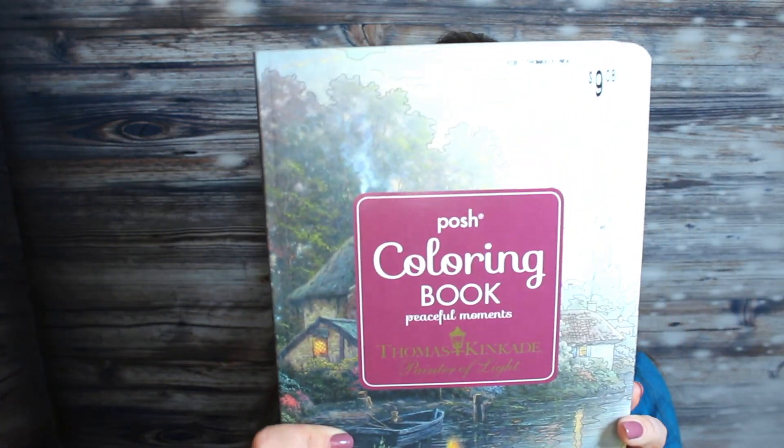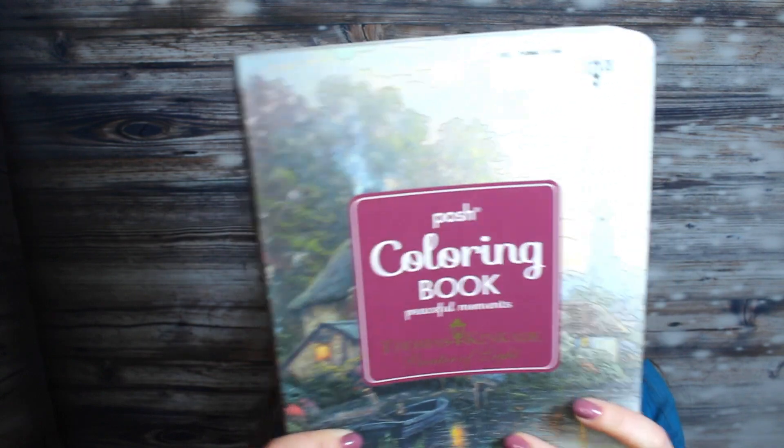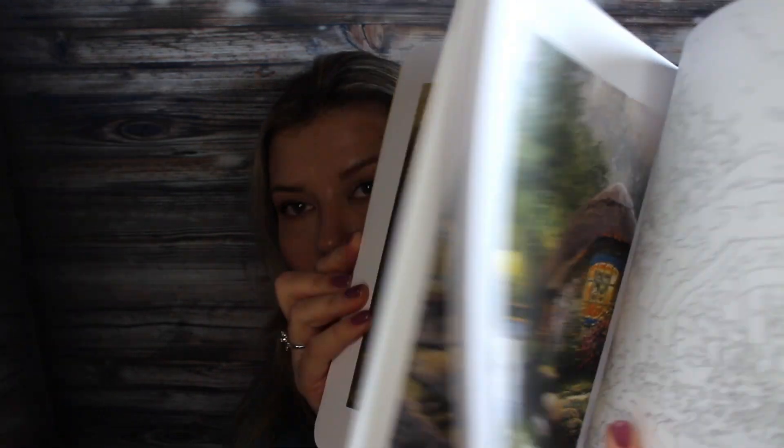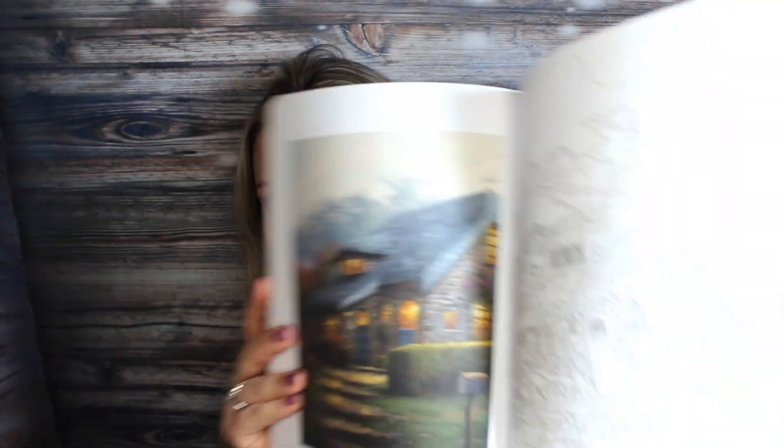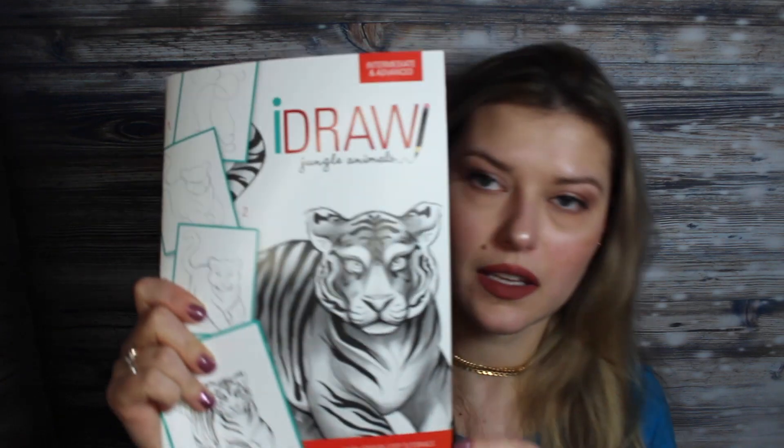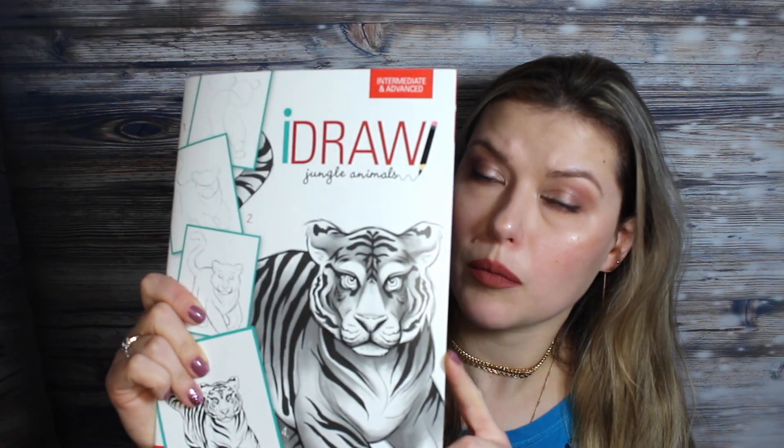They have some more coloring books in stock. This particular one usually retails for $12.99, but since this was at Dollar Tree I got it for a dollar, and it's such good quality — very, very nice.